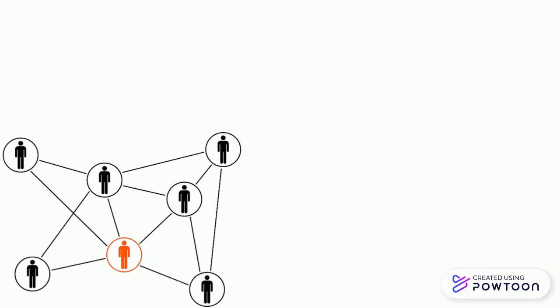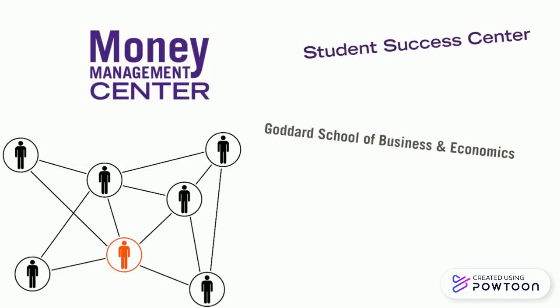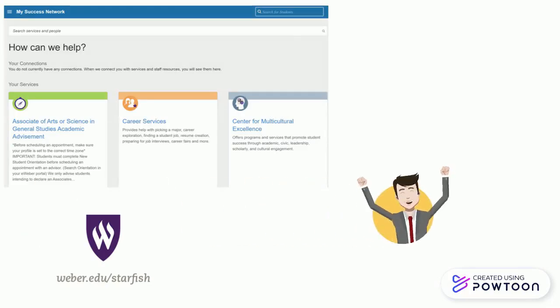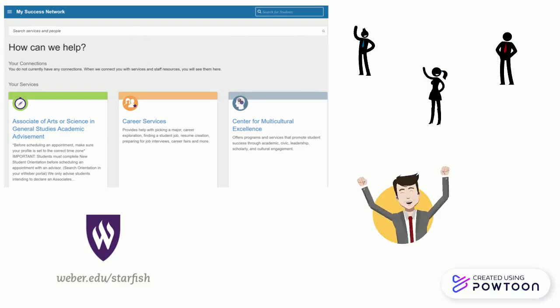Starfish also makes it easy to connect students to campus resources and services. As part of Starfish, all students will be able to view who is in their success network in one location. These are people and services that connect students to instructors, advisors, support staff, and more.